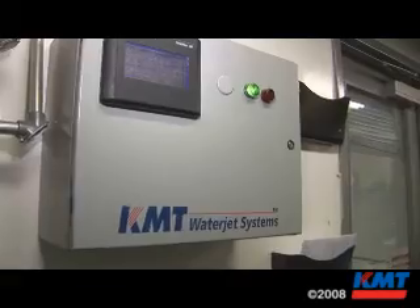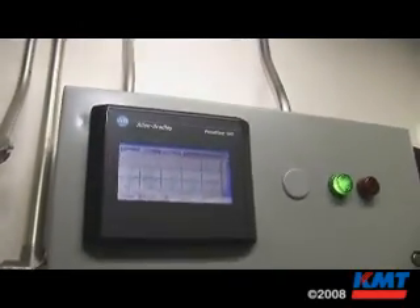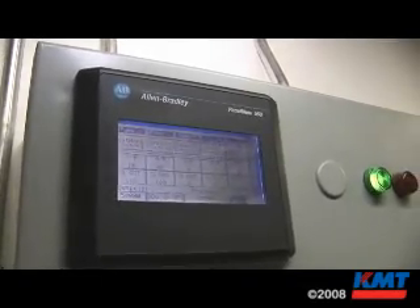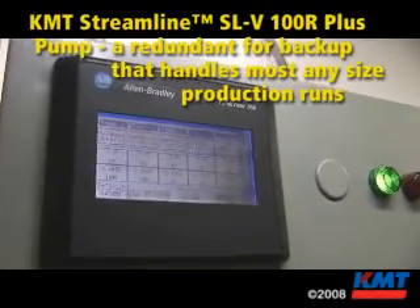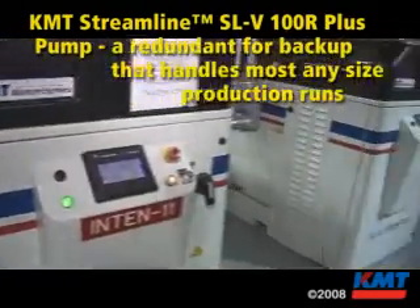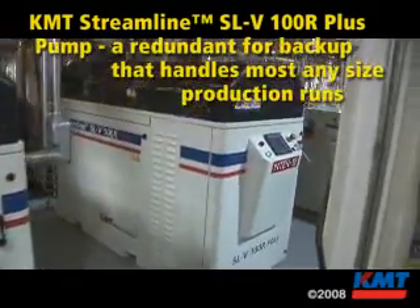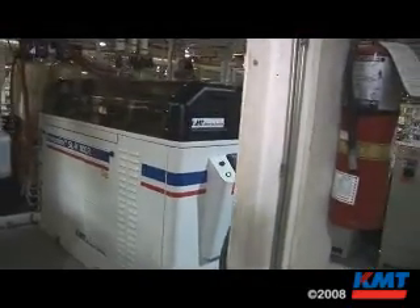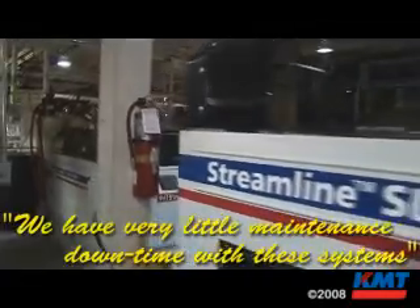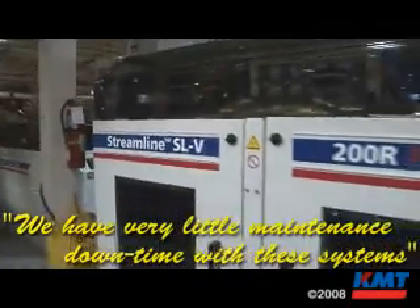That is gone, so that really opened up our plant visually. We start our intensifiers based on the number of heads we are going to be running for the shift — one machine to start, two machines to start, or in this case three machines to start. We have two of the 100 horsepower with the redundant head for backup, and then we have one of the 200 horsepower with the redundant head for backup. We've seen very little downtime with our system.